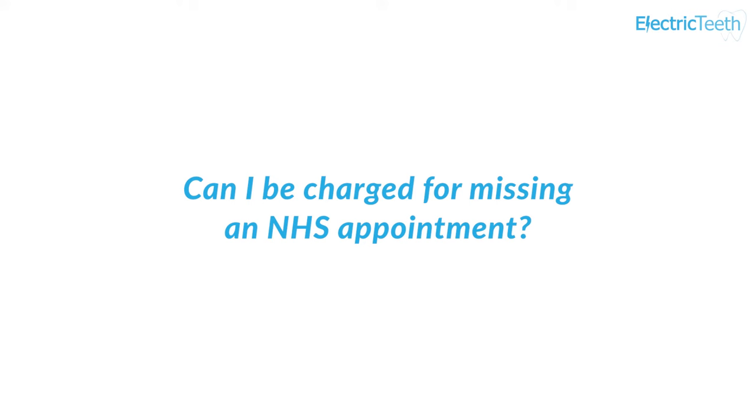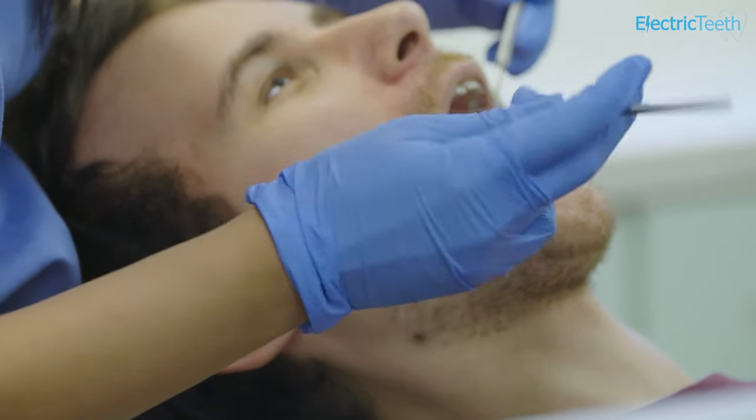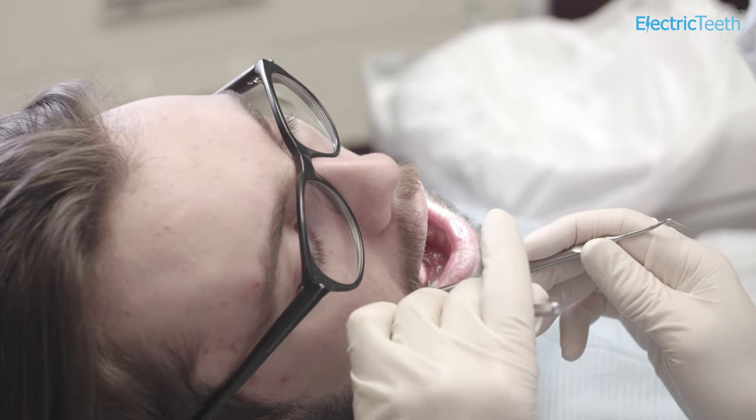You cannot be charged for missing an NHS appointment — this is a rule set by the NHS. However, if you fail to attend or cancel at short notice, you could lose your place at the practice. If you have already started a course of treatment and failed to attend other appointments, you will still need to pay the relevant charge for treatment that has been completed. NHS courses of treatment will be closed down if you do not return within 2 months of the check-up. Even within the 2-month timescale, the course of treatment may be closed if you fail to attend appointments, or if your dentist tries getting in contact with you multiple times but you still do not get booked in. If a treatment plan is closed because you do not attend, you will be expected to pay for a new check-up when you do return.